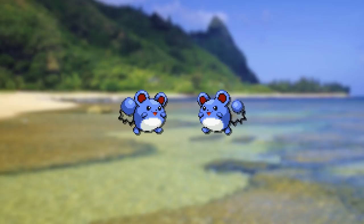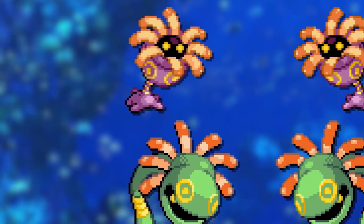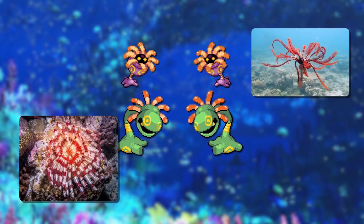Female Luvdisc had bigger buoyant bouncy bits — I guess that is more womanly. And why do the feelers on female Lileep and Cradily look different from the males? Well, some species of sea lily and feather stars have similar differences in coloration based on their sex. Good to know. Doesn't make me sad that they cut it though.